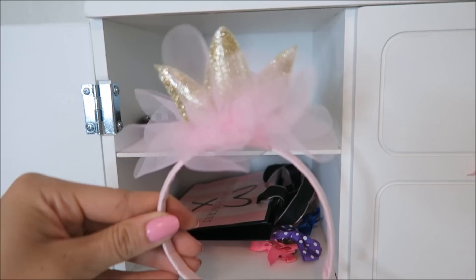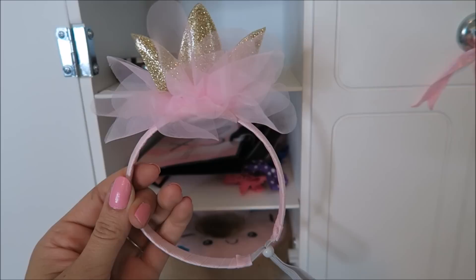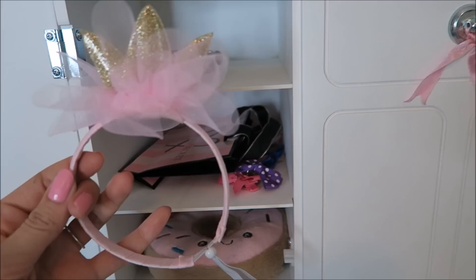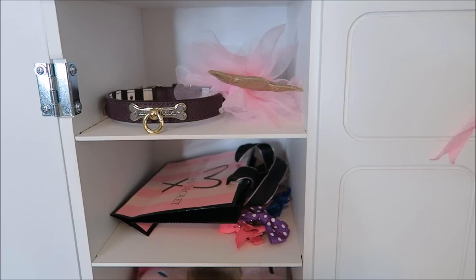And then we have this little tiara. You might have seen this in my puppy haul a long time ago and it is so cute. Honestly, she does not wear it because she doesn't like to wear headpieces and I wouldn't want to make her do anything she doesn't want to do. So of course I'm going to keep it because it's adorable and it makes her closet aesthetic. So it's going to sit right there.